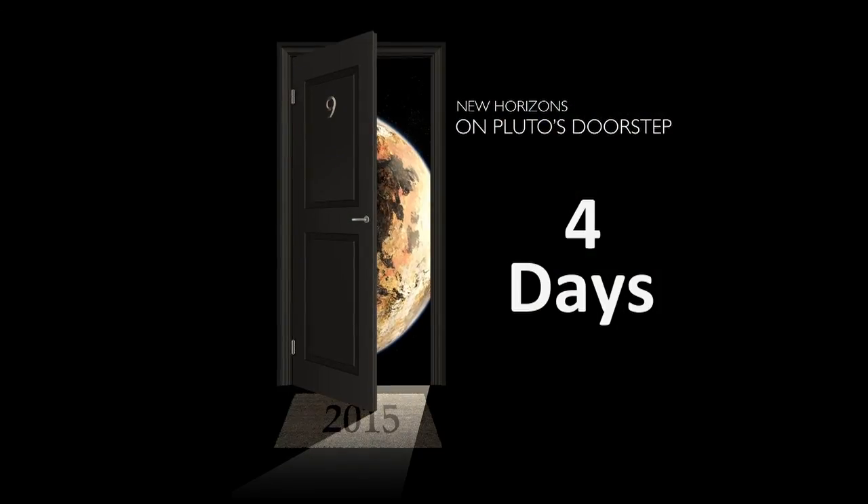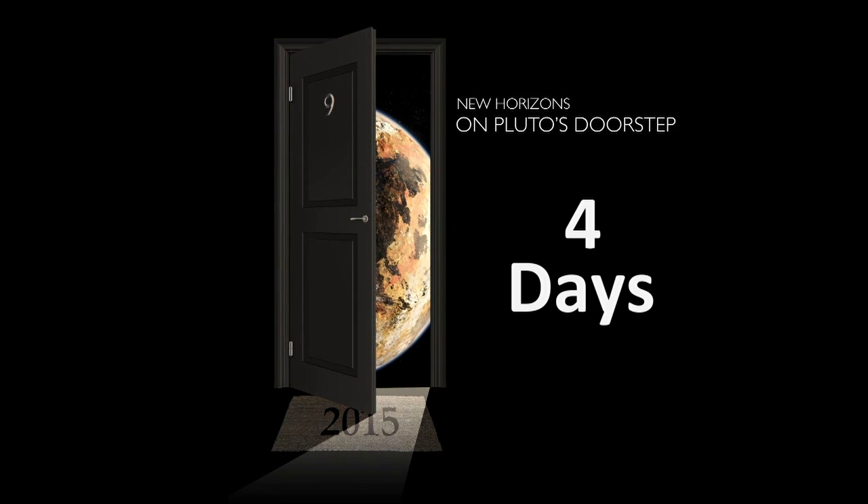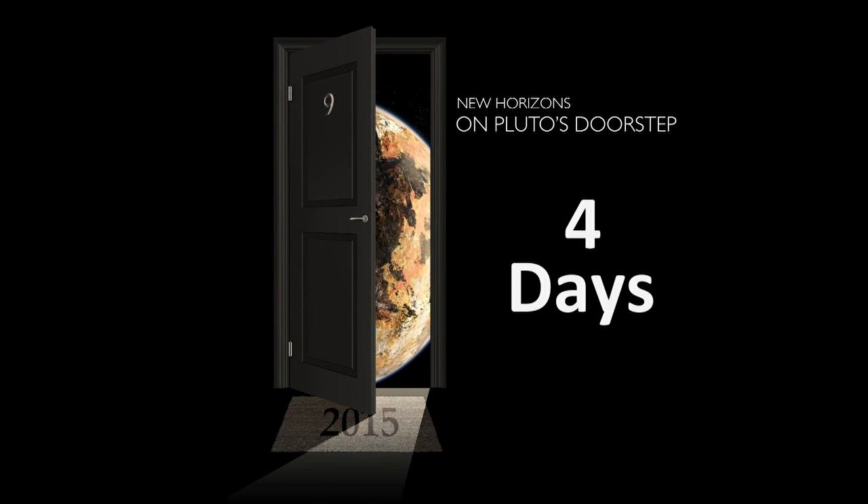From the Johns Hopkins Applied Physics Laboratory in Laurel, Maryland, welcome to NASA's New Horizons Countdown to Pluto. I'm Mike Buckley from APL Communications and Public Affairs, and we're on Pluto's doorstep, speeding toward New Horizons' historic flyby of the Pluto system on July 14th. On July 10th, we're about a long weekend away, less than 3 million miles from Pluto, and people are talking about New Horizons.